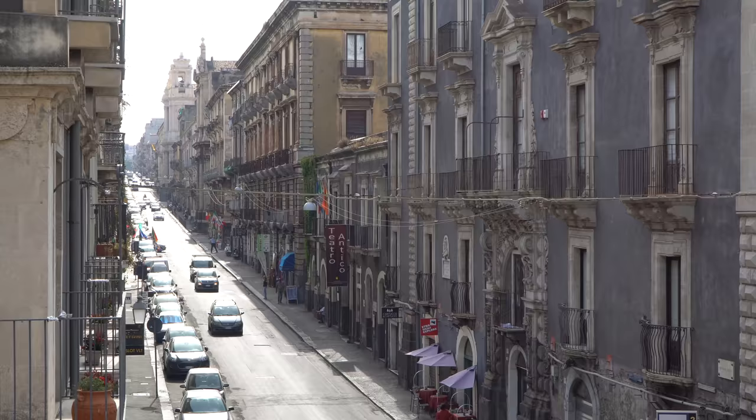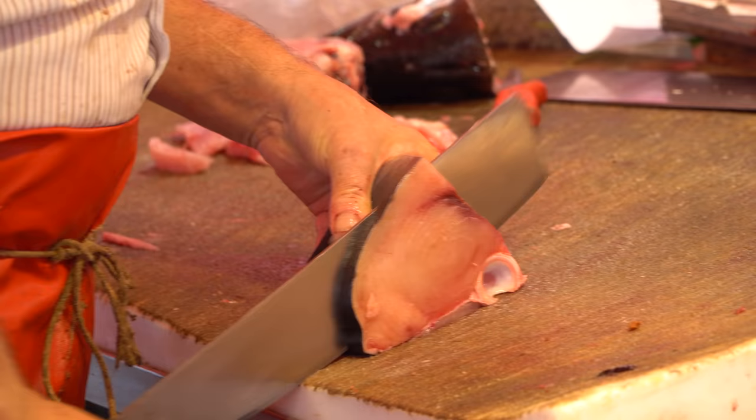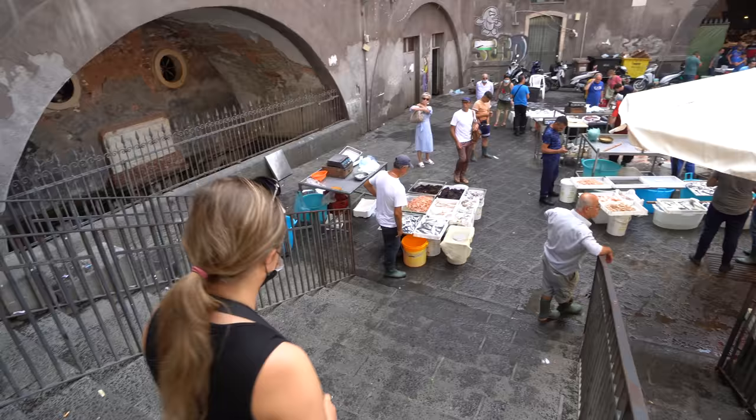Welcome to Chopstick Travel, we're Luke and Sabrina, and today we are in Catania in the eastern part of Sicily, Italy. In this episode we're going to be exploring this city, tasting all of the unique foods you can try here in Catania, exploring the markets and checking out the historical sites. It's going to be a great episode so make sure you stay tuned until the end. Let's go check out the famous Catania fish market first thing today.